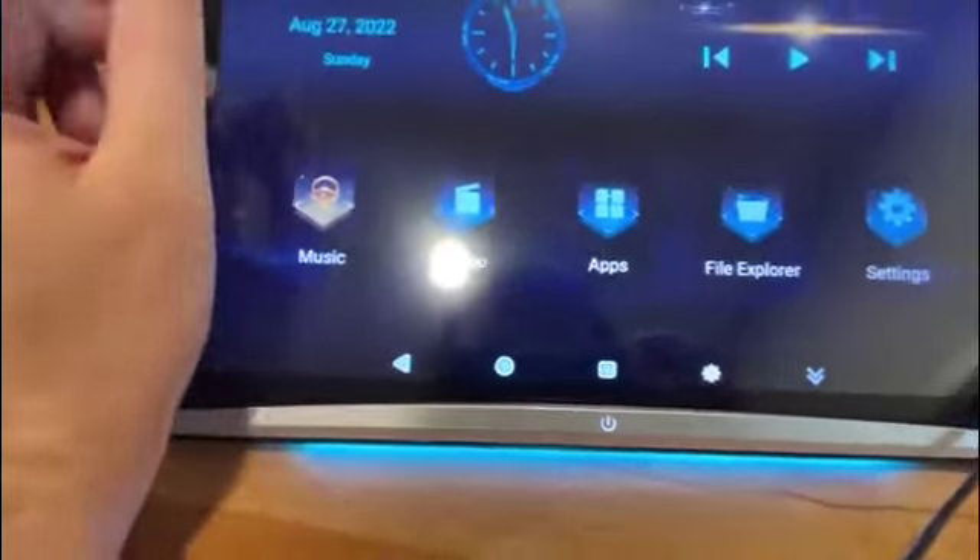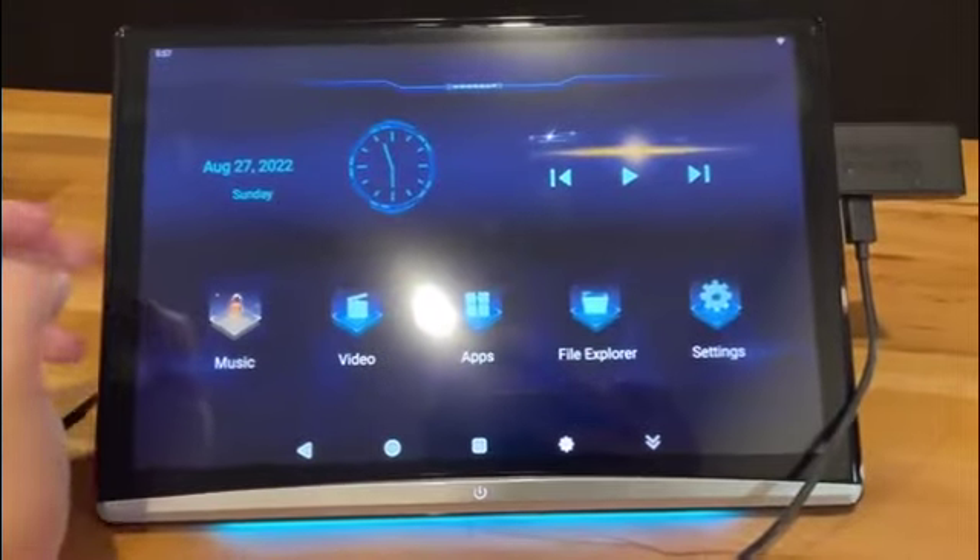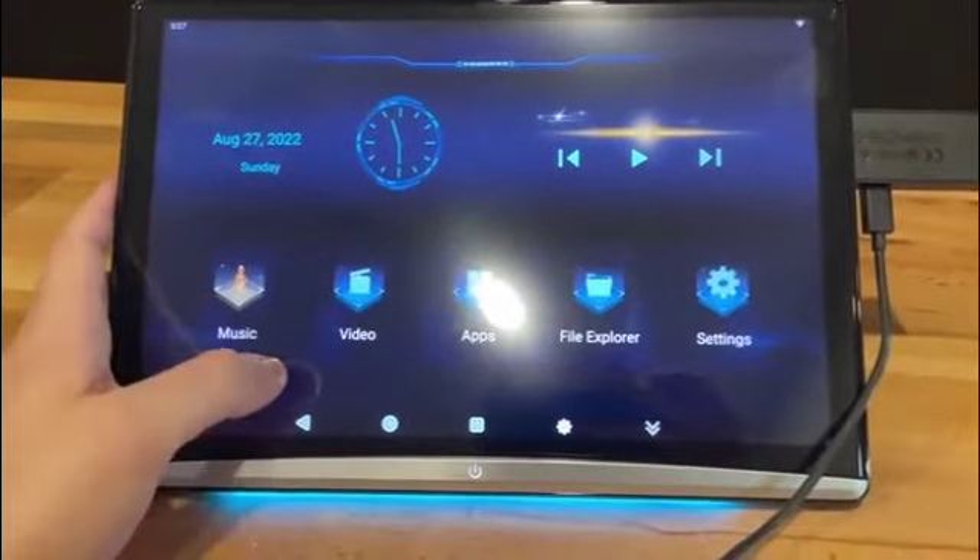Touchscreen is nice, screen is good quality. Overall, this will definitely be great for long car trips — recommend.